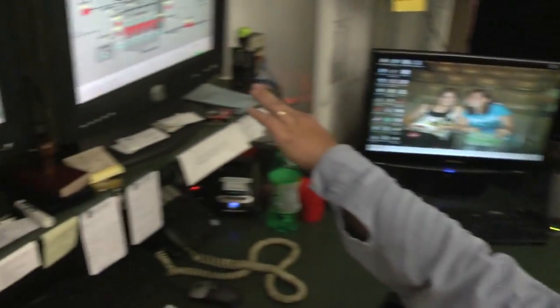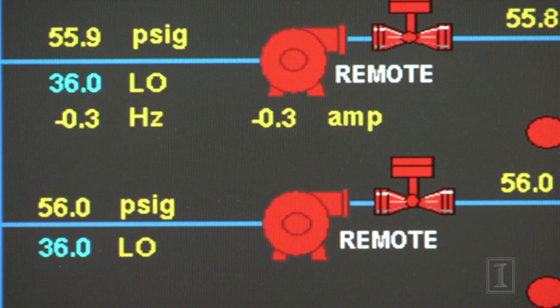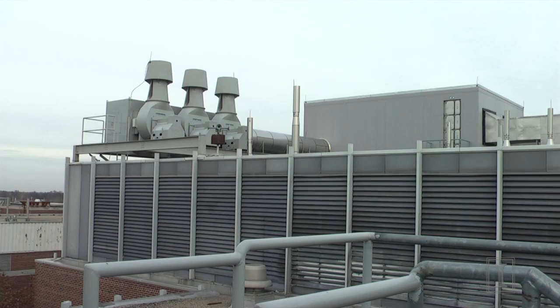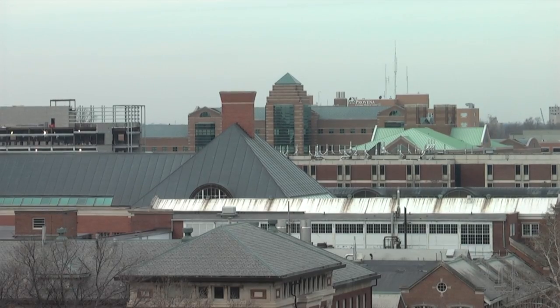If we can lead the way here, we've got all of our peers who want to come and figure it out too. Looking at everything together on the energy and utility side, it's about a hundred million dollar a year business here at the University.